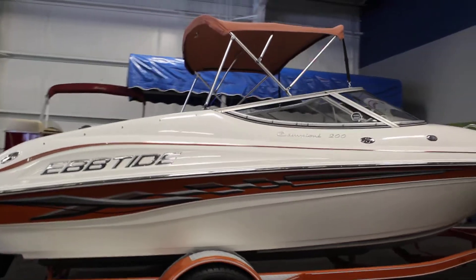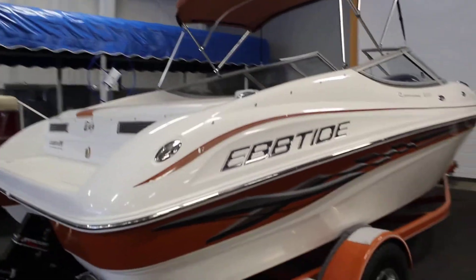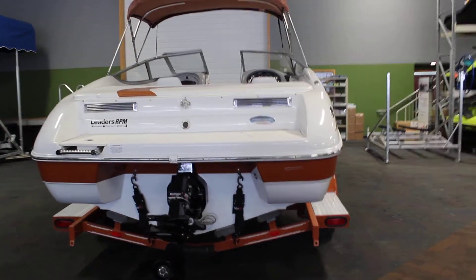Color-coordinated bimini top with storage boot, 6 pop-up mooring cleats — stainless — powered by a 5.0 liter Maricruiser V8.